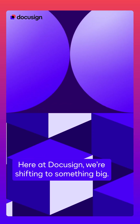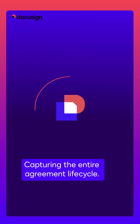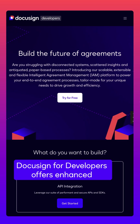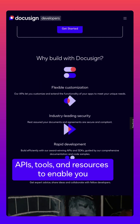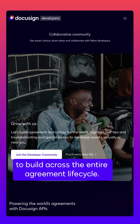Here at DocuSign, we're shifting to something big — capturing the entire agreement lifecycle. DocuSign for developers offers enhanced APIs, tools, and resources to enable you to build across the entire agreement lifecycle.